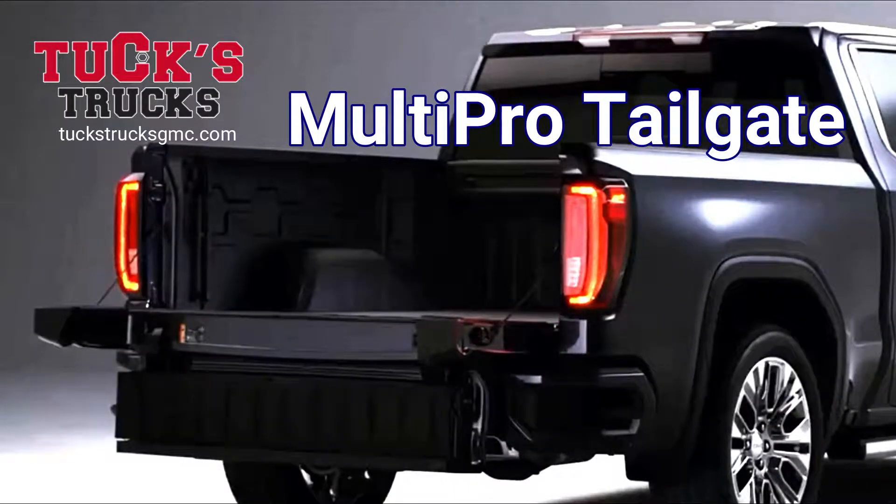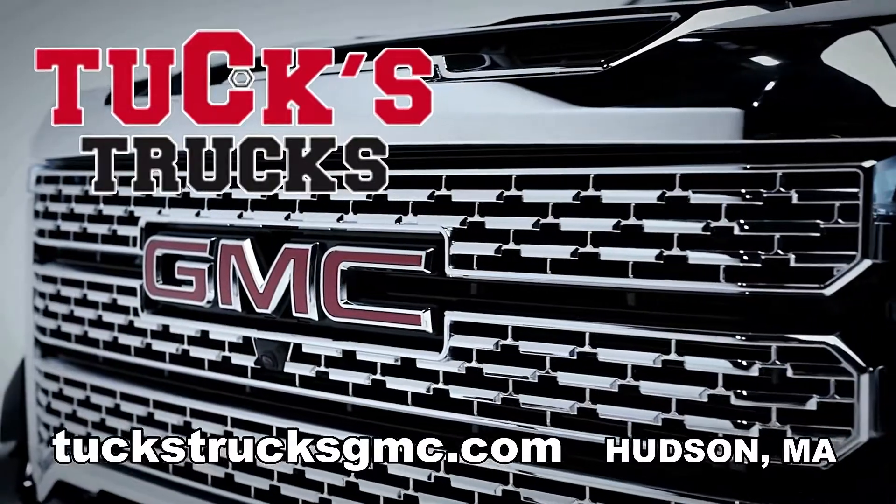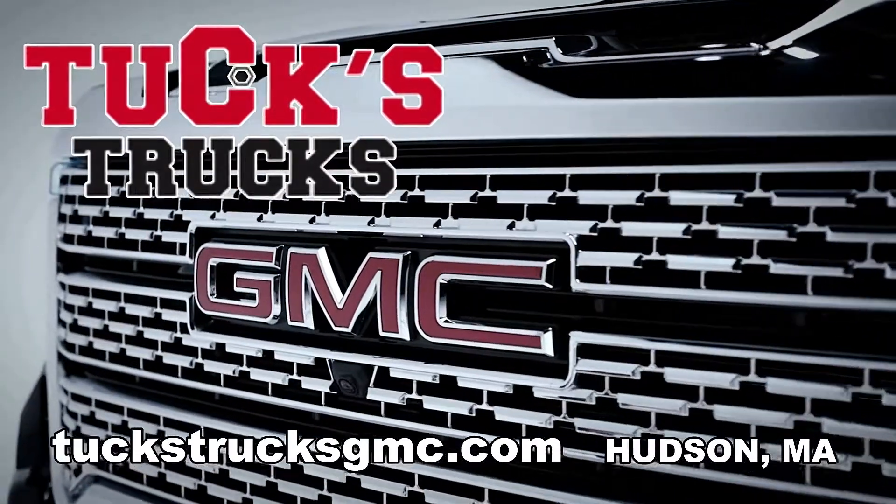Ask for a demonstration of the GMC exclusive multi-pro tailgate. Upgrade to professional grade at Tux Trucks GMC in Hudson. Shop online at TuxTrucksGMC.com.